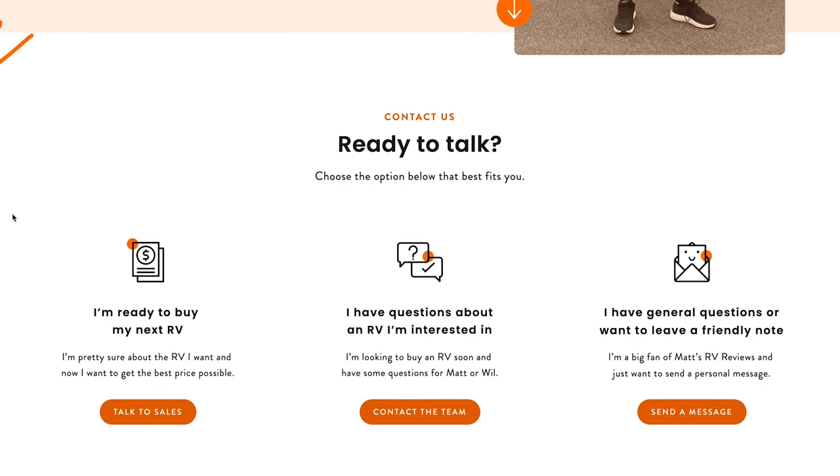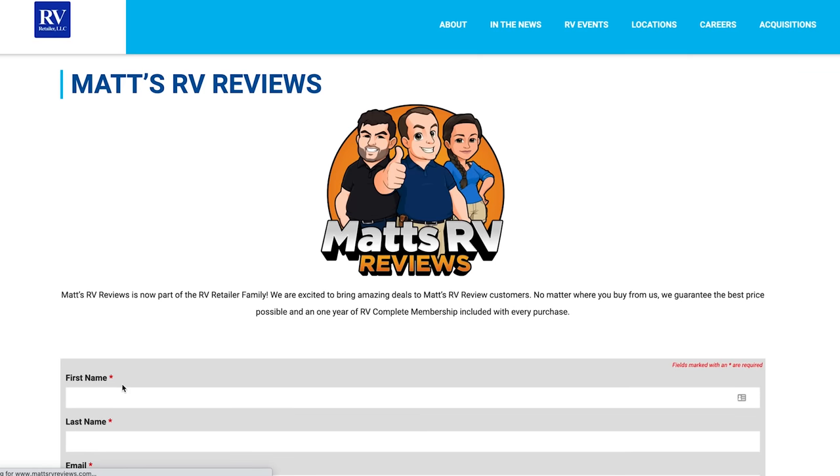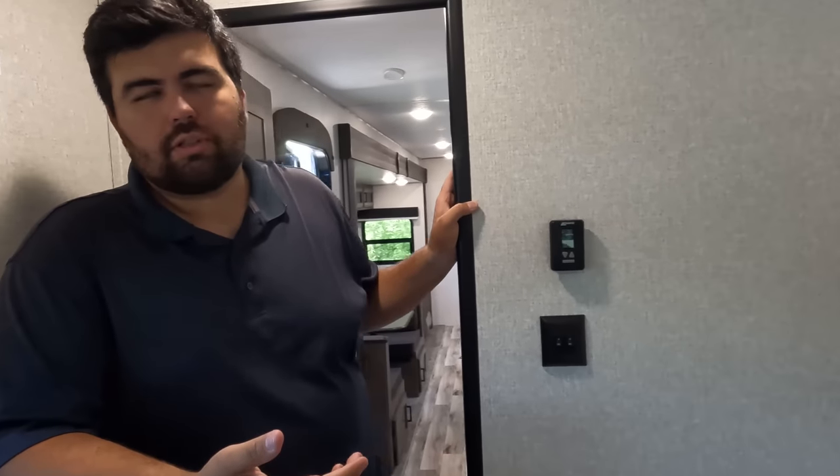Thank you guys so much for watching. If you have any questions about this Venture Sport Trek Touring, please go to mattsrvreviews.com and fill out the contact tab. If you're ready to buy, we are part of RV Retailer, a nationwide network of RV dealerships. We don't sell this in Florida, but you might have to come up to Ohio. When it breaks, you can still get it serviced in Florida — that's how it works. You pick them up where we sell them, and we service them at every location. Go to mattsrvreviews.com, fill out that contact tab. Venture makes great units — smash the thumbs up, subscribe, and we'll see you next time.